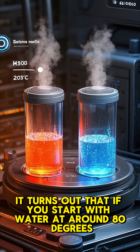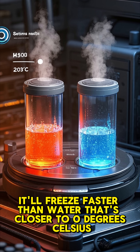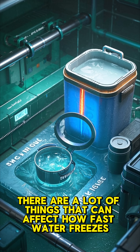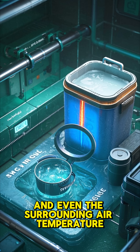It turns out that if you start with water at around 80 degrees Celsius and freeze it down, it'll freeze faster than water that's closer to 0 degrees Celsius. There are a lot of things that can affect how fast water freezes, like the temperature of the water, the shape of the container, and even the surrounding air temperature.